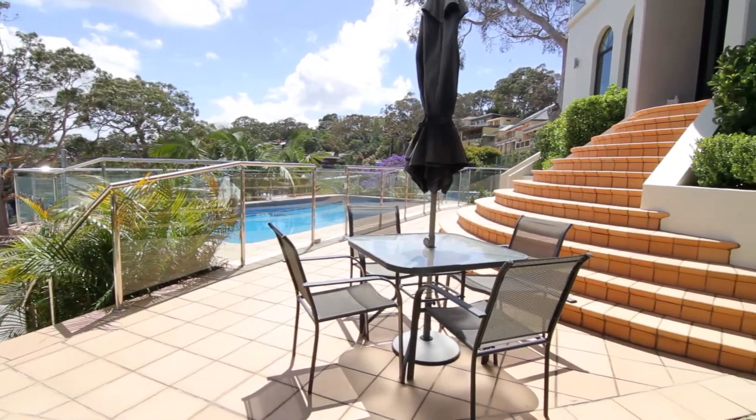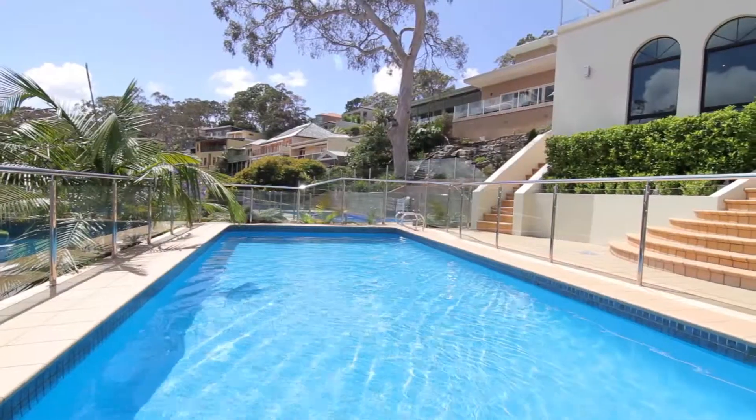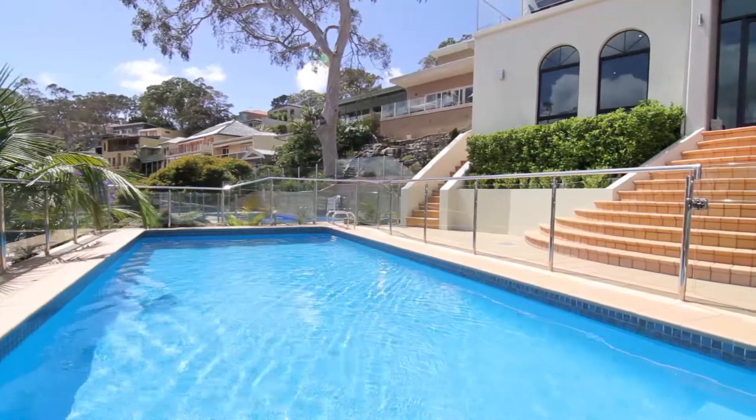The property has an amazing pool area flowing out from the downstairs rumpus, with a backdrop of water views and the Port Hacking.